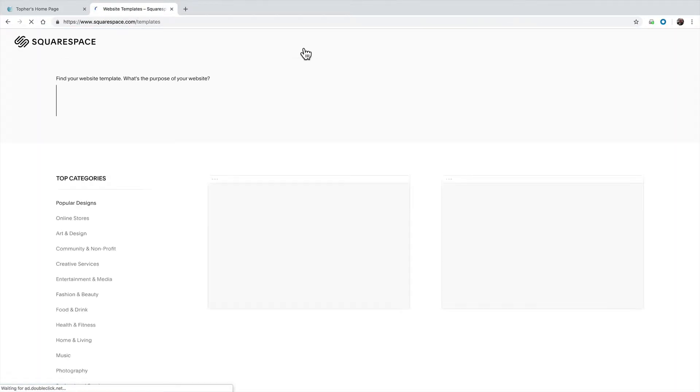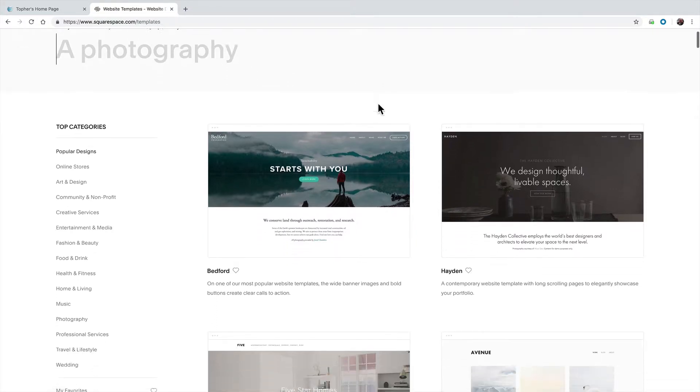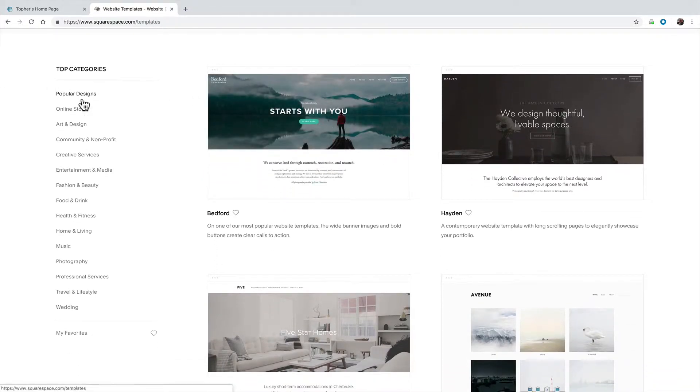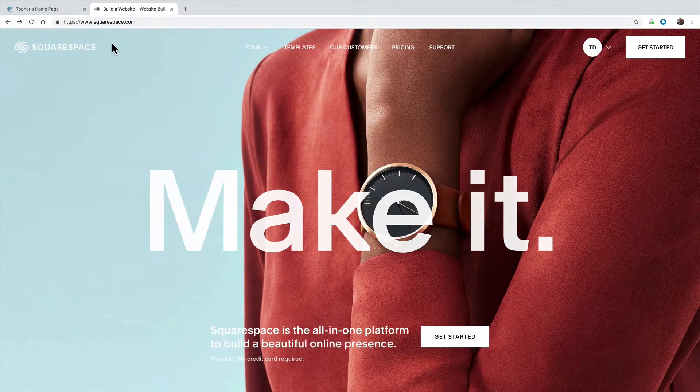Squarespace leverages the power of pre-built templates that you can then customize to make it your personal site. You can answer a question here and it will help you choose one, or you can browse from a wide variety of categories. Once you've chosen your template, it's easy to click and edit the graphics, the text, contact forms, and all sorts of things.